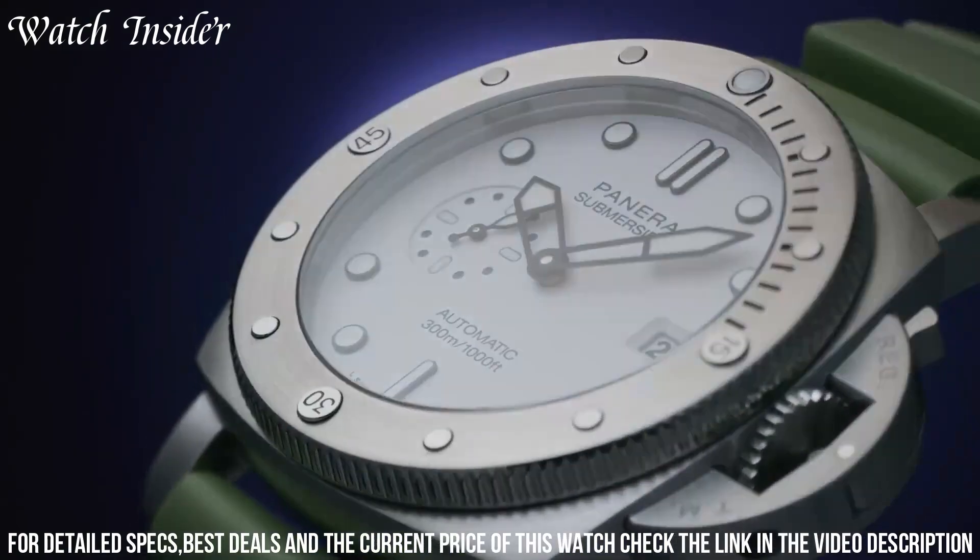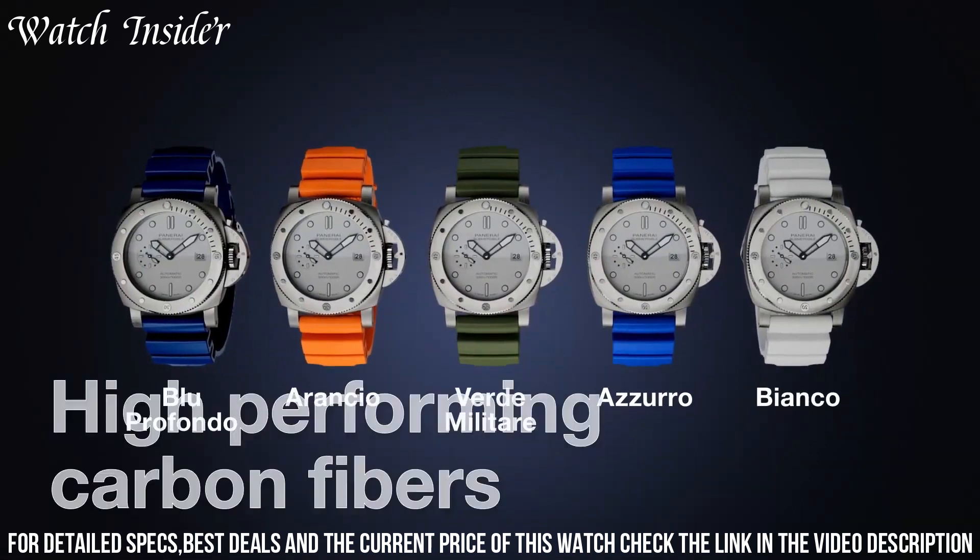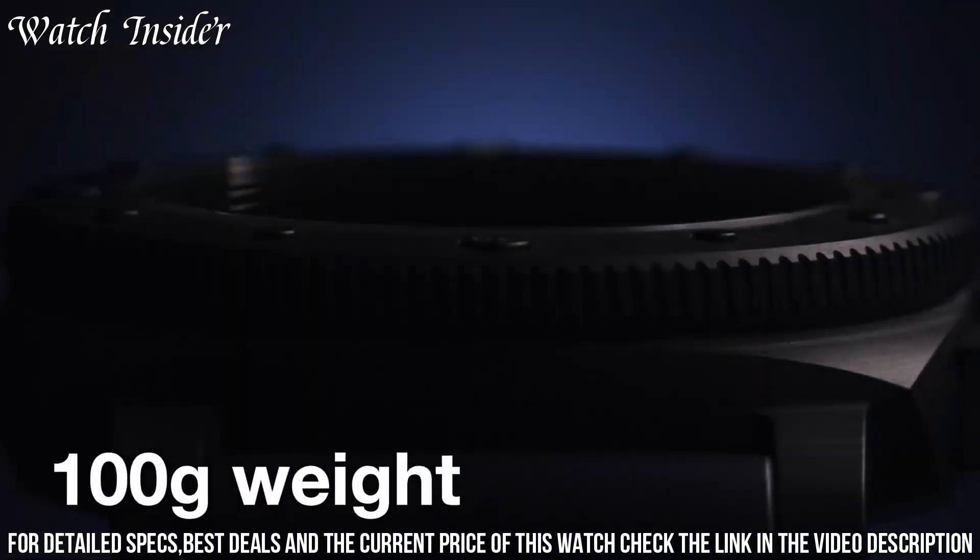The watch is powered by the P9010 automatic movement, which provides a power reserve of up to 72 hours. The blue ceramic bezel and blue dial give the watch a cohesive look.